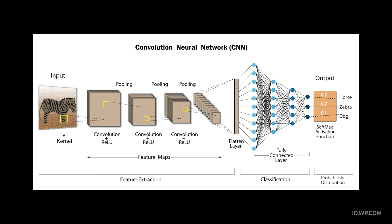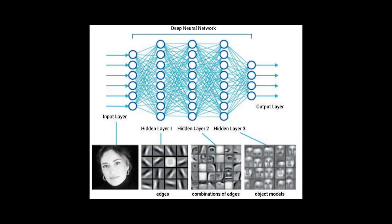The workhorse of modern computer vision is the convolutional neural network, or CNN. These networks process images like your brain does: first detecting simple features like edges and colors, then combining them into more complex shapes, and finally recognizing entire objects. Each layer in the network learns increasingly sophisticated patterns.